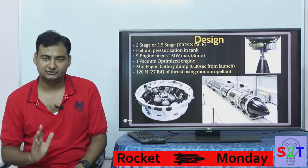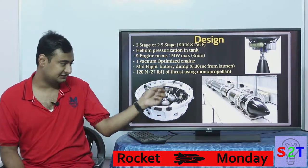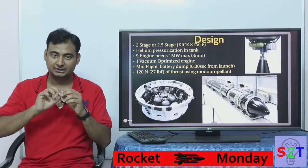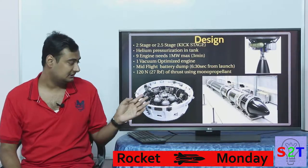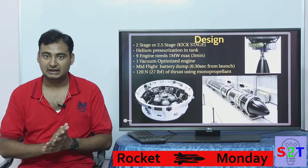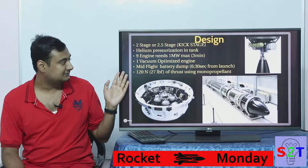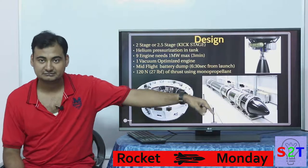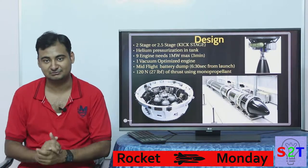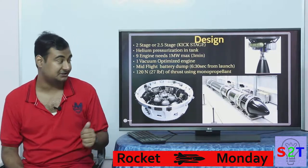Their design is more or less similar to SpaceX — they are using two stages. They've recently added a 2.5 stage option known as a kick stage. It's not classified as a full third stage because it's only used to circularize the orbit — firing in a ballistic trajectory so the orbit is stable. This kick stage allows them to launch multiple payloads at different apogees. They need nine engines for the first stage and one engine in the second stage, similar to SpaceX. Those nine engines need one megawatt of power.